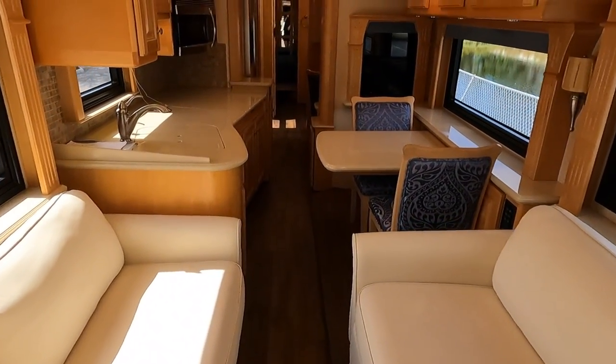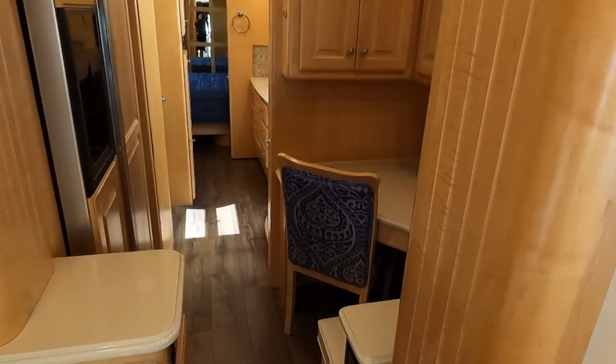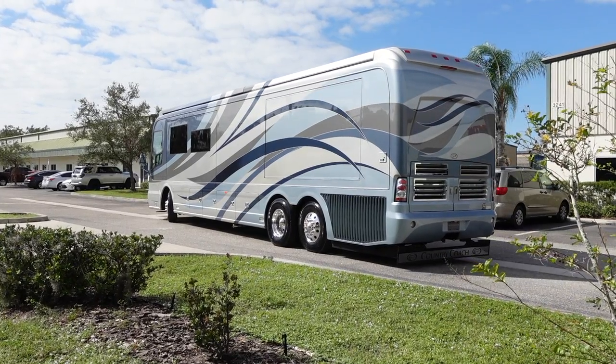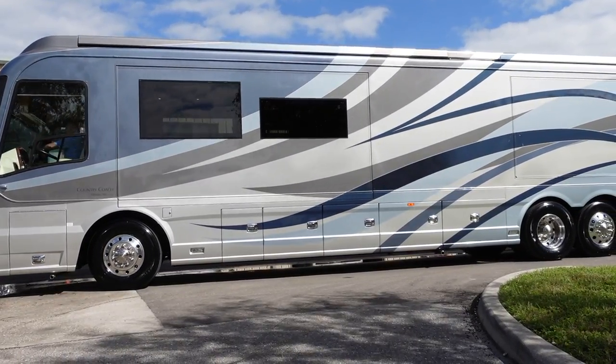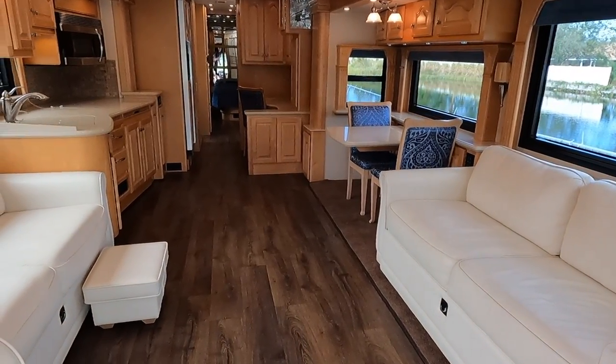With slides in, you can easily walk from the front to the back. You could probably jackknife one of the two sofas, and still easily get to your galley, dinette, and office area. This coach is a great opportunity for someone looking for a high-quality coach. Country Coach is known for their quality — you've got the Dynamax chassis, 600 horsepower, 15,000-pound towing capacity, and a style that was way ahead of the game. The interior has been recently remodeled and all of that is available for $277,777.